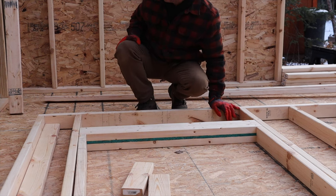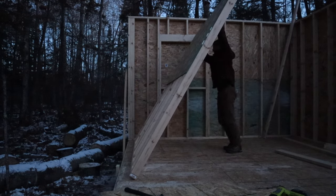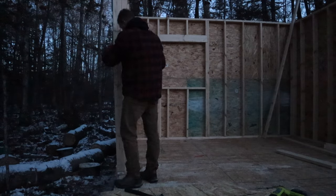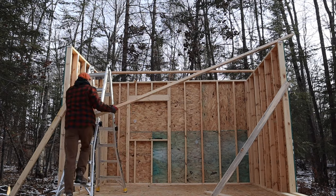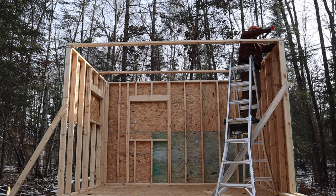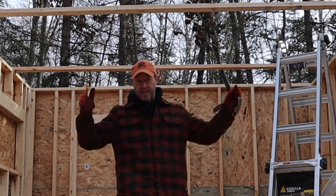Did you see that? I almost got nailed by a 12-foot 2x4 - that would not have been cool. I'm going to nail in a couple holders and we're going to call it a night. I did that hoping it would square up those walls instead of them going kittywampus - run down at an angle - so hopefully that keeps me square.